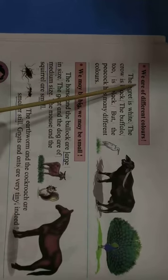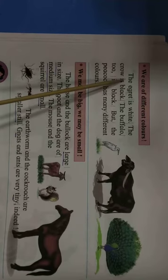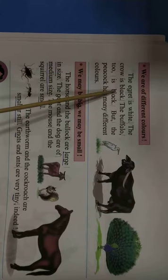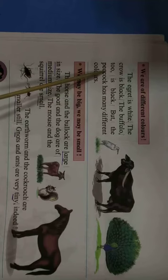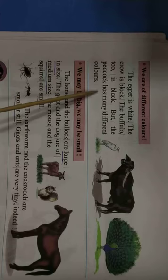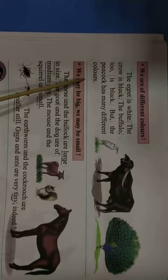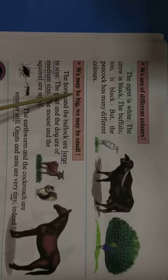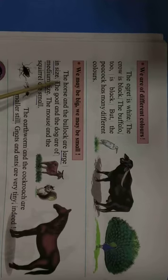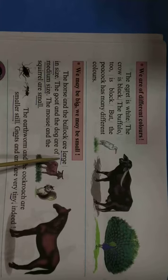We are of different colors. The egret is white. The crow is black. The buffalo too is black. But the peacock has many different colors.